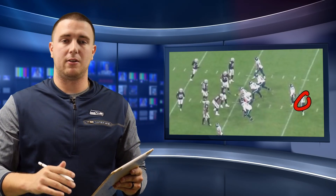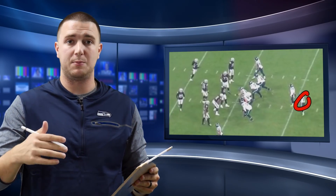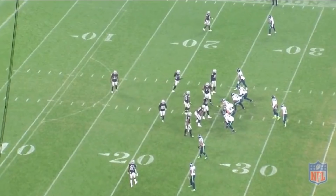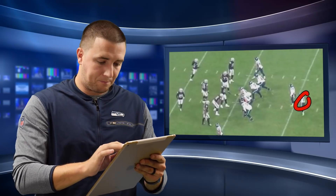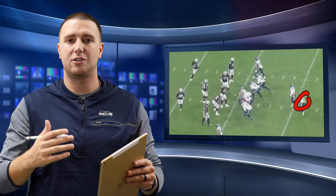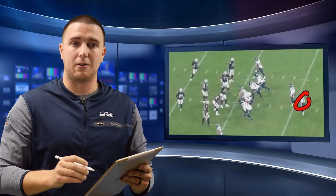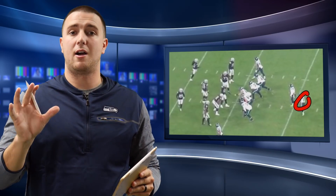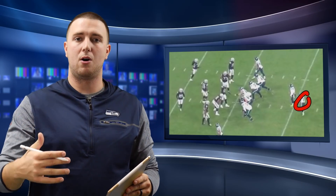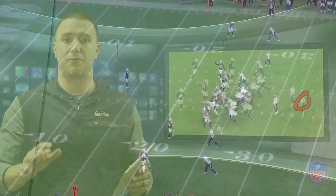One, to give a different look personnel-wise and give the defense pause because Tyler Lockett is in the backfield. But two, they are going to motion Tyler Lockett into the slot. When they do so, it allows Russell Wilson to have a clear picture — it is a man-zone type of gathering of information. If someone motioned out with Tyler, it would be a clear picture of man-to-man coverage. But no one motioned out with Tyler, so Russell knows that it's zone coverage. Now he just has to determine where the pressure is coming from and who's attacking.